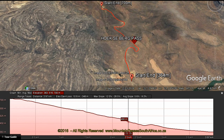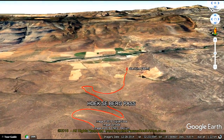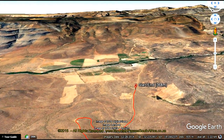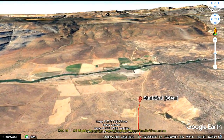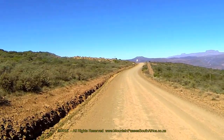On some maps, including the official government maps, this pass is also listed as the Eight Cake Pass. There's another Eight Cake Pass near the Algeria Forestry Station in the southern Cederberg, and so plenty of confusion has been caused. As a consequence, this pass's name was changed to Hoekseberg Pass.